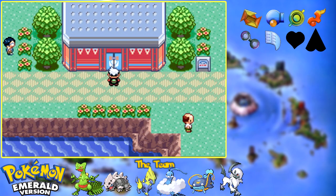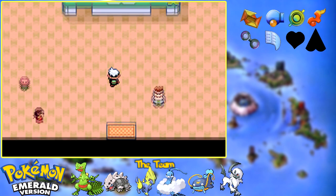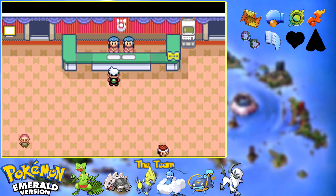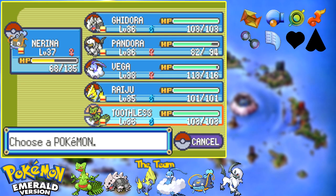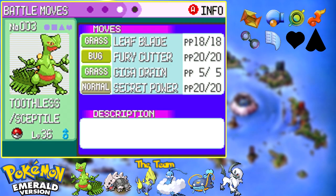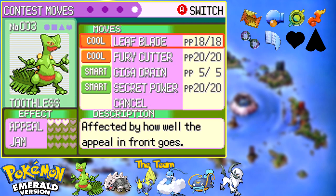This right here is the Lilycove Contest Hall. All contests in the game take place here. We will be going over how contests work in full at a later time, but as a brief rundown, let me just explain the way that they work. Contests are completely separate from battles, completely independent - they do not work the same way at all. Let's go into my summary and look at one of my Pokemon. Here are all my moves, and if I go to the next stage you can see Cool, Cool, Smart, and Smart.